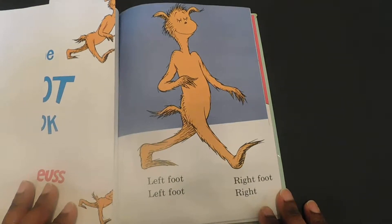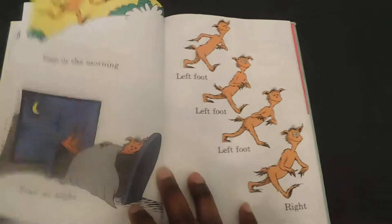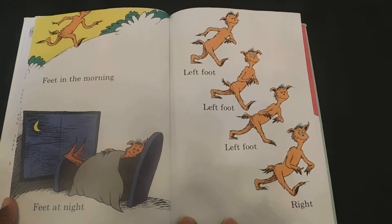Left foot, right foot, left foot, right. Feet in the morning, feet at night. Left foot, left foot, left foot, right.